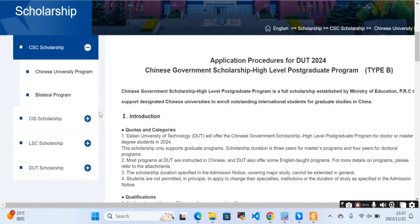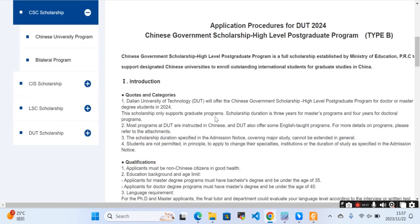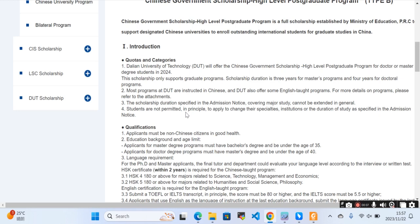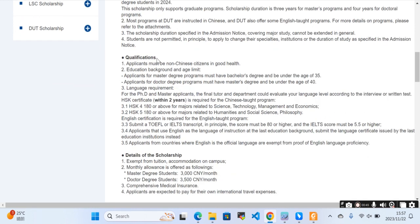This is the Chinese Government Scholarship Type B. Dalian University of Technology offers the Chinese Government Scholarship high-level postgraduate program for doctoral and master's degree students. You can see more programs as well. Now we are going to look at qualifications — the applicant must be a non-Chinese citizen in good health.